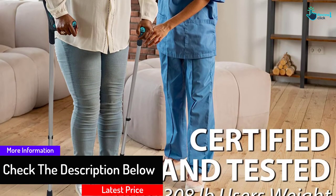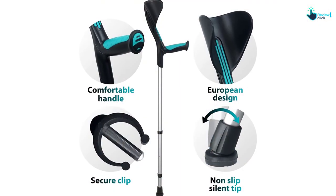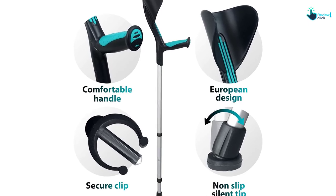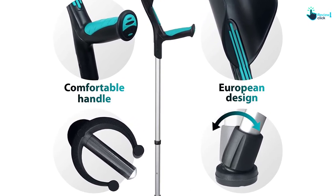Furthermore, this is made of high-quality aluminum and has a support angle of 28 degrees. It is very supportive for people who have problems with their mobility and can easily be used by people of different heights.